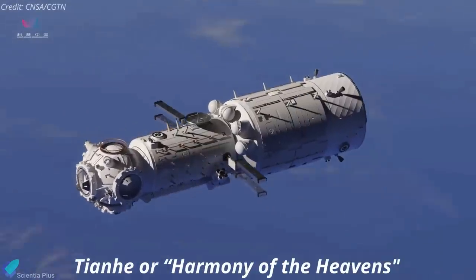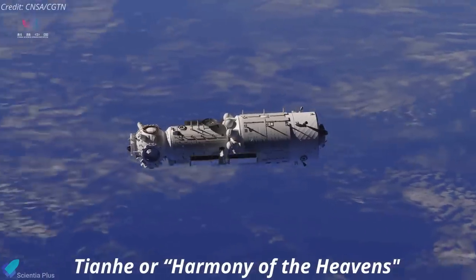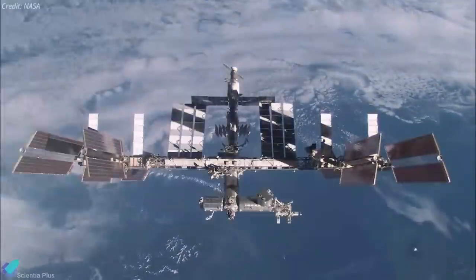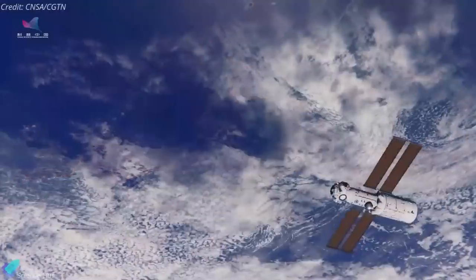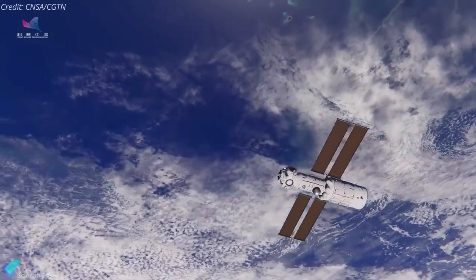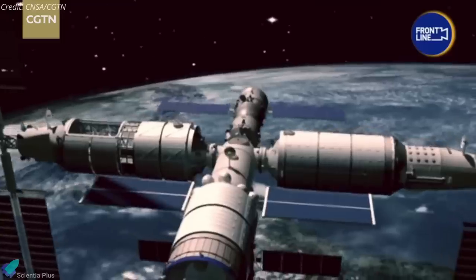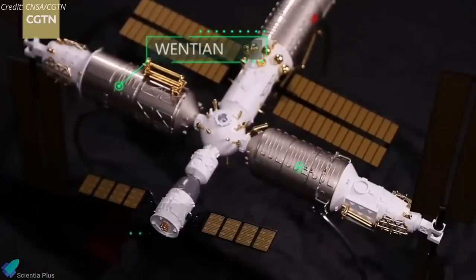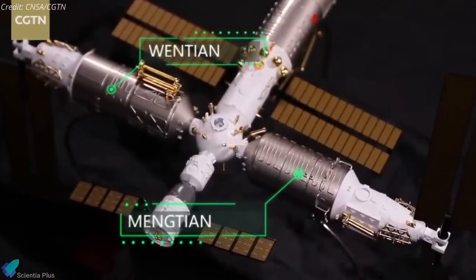Tianhe, or Harmony of the Heavens, is one of three main components of China's first self-developed space station, rivaling the International Space Station. Apart from the Tianhe Core Module, the T-shaped 100,000 kg Chinese Space Station will comprise two experiment modules called Wentian and Mengtian, which will be permanently attached to either side of the core module.